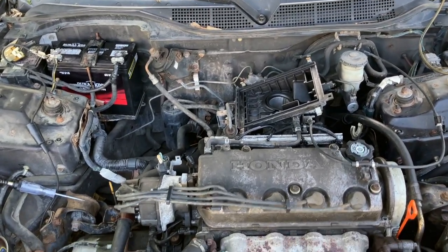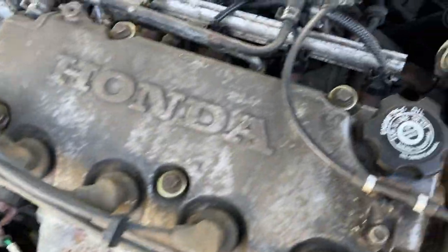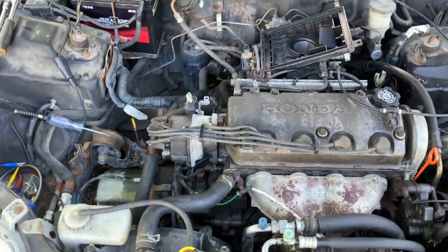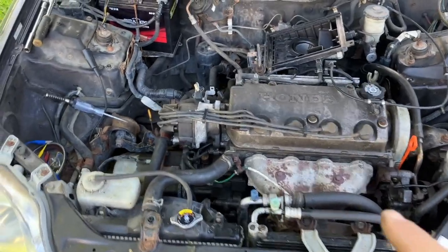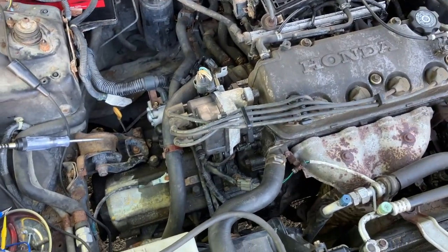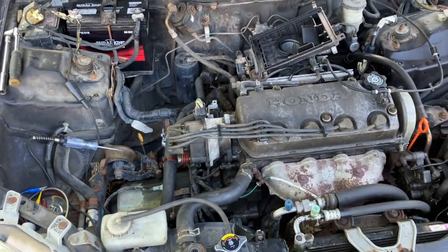There she goes! So a weak spark on one distributor, the other distributor had a bad coil altogether - now it's running. We can finish putting all the dressing stuff back on it and the air box back in and we're good to go.